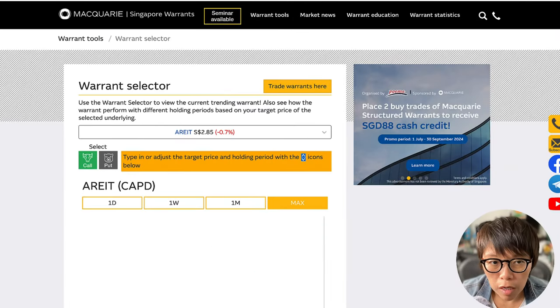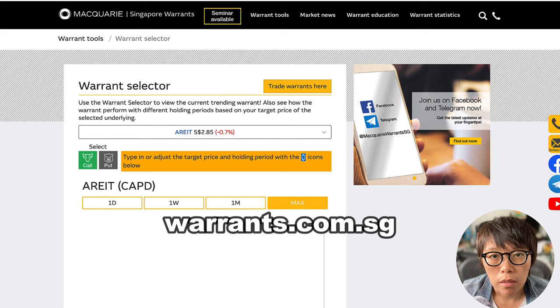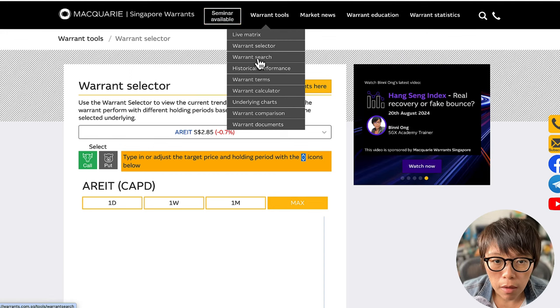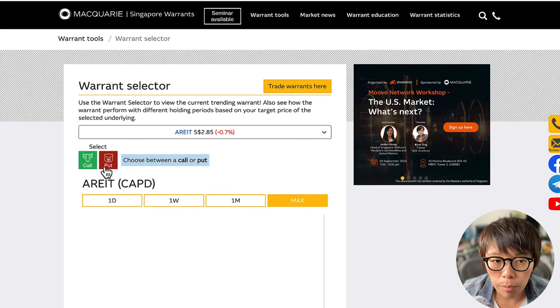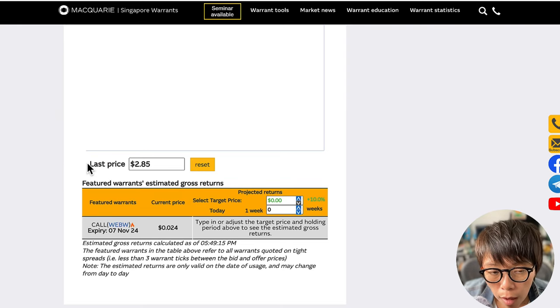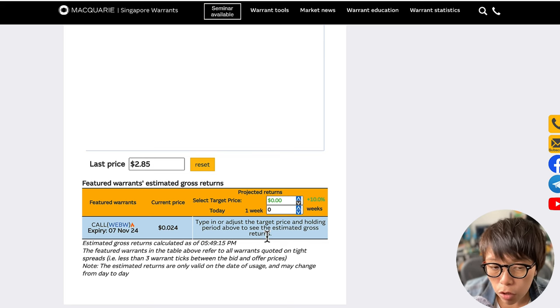If you're looking at short-term price movement of REITs, Macquarie Singapore Warrants on warrants.com.sg has Ascendas REITs available for short-term trading. Go to the Warrant Selector tab, click on it, then navigate to A-REITs which gives you Ascendas REITs. Click on that to see the call and put options. If you are bullish on REITs and bullish on Ascendas REITs, you can click on the call — the call warrants go up if the underlying Ascendas REITs moves up. However, trading warrants, like any instrument, carries higher risk, so please check whether this instrument is suitable for you.